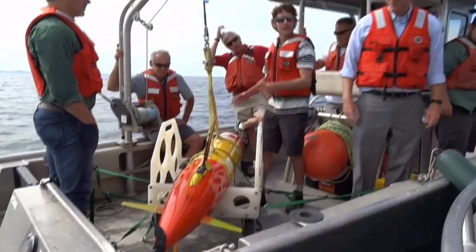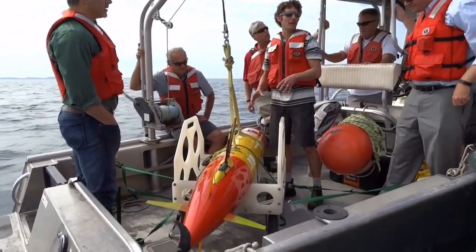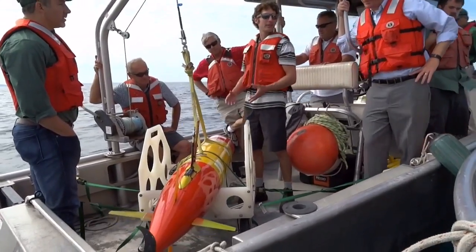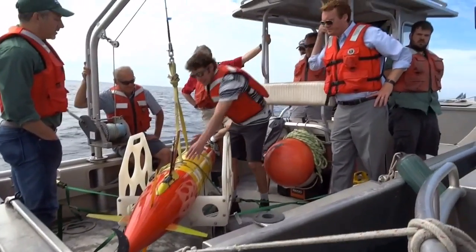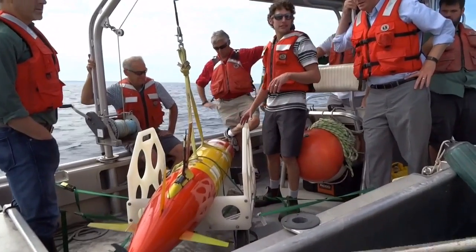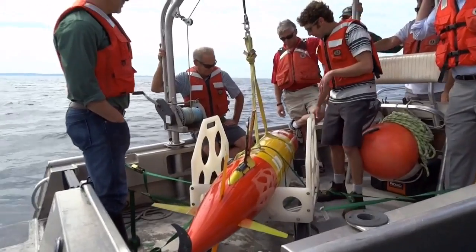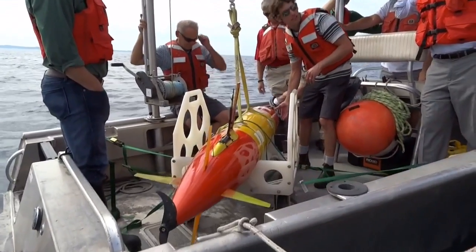So the yellow portion here, that's all sealed off, and that sits at one atmosphere. So everything in there is dry — all the batteries are in there, the computer systems, everything that turns on and off the electronics is all in here. And then underneath these two orange sections is our science instruments up front. That's all flooded, so everything up there is wet. We've got a CTD in here, oxygen sensing.